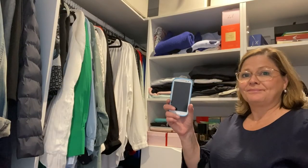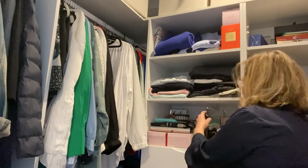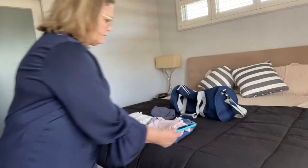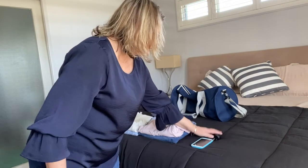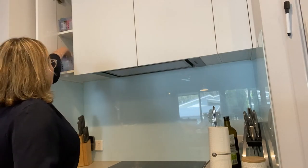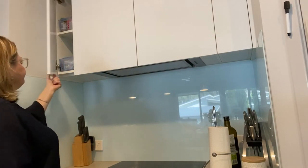Now I don't want to go anywhere without my phone, so I'm going to take that. But because I'm going overnight, I must remember to take my charger.